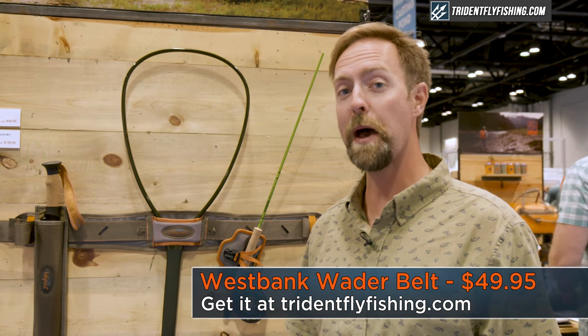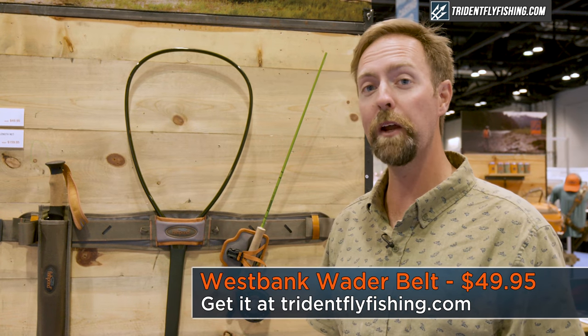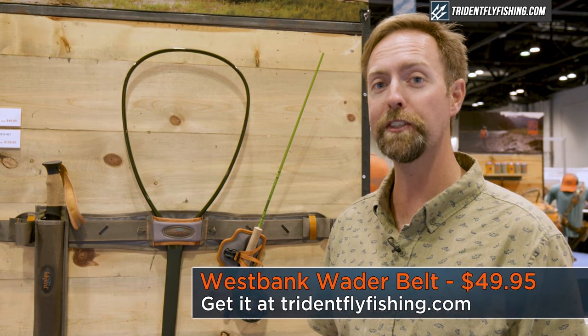A lot of people have been calling it the bat belt. We call it the West Bank wader belt. You can find yours at tridentflyfishing.com.